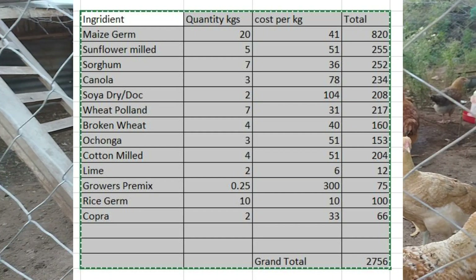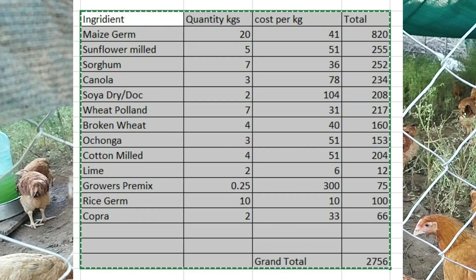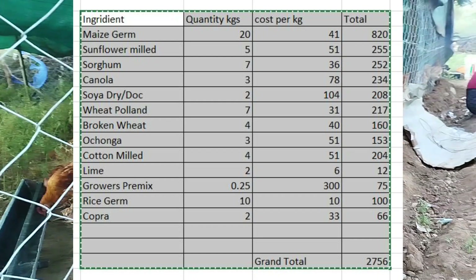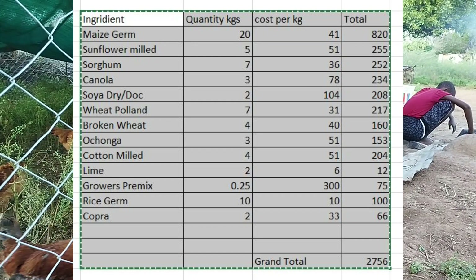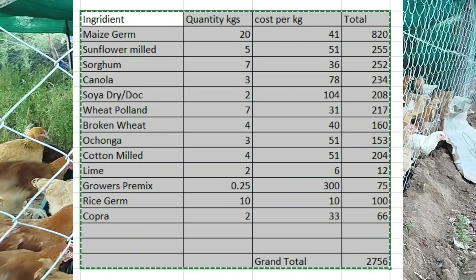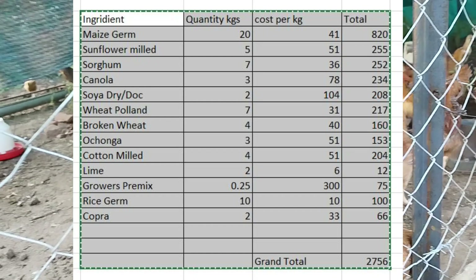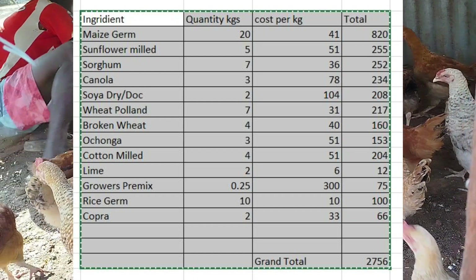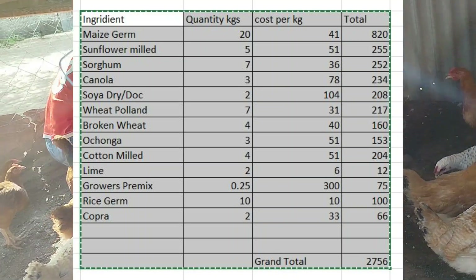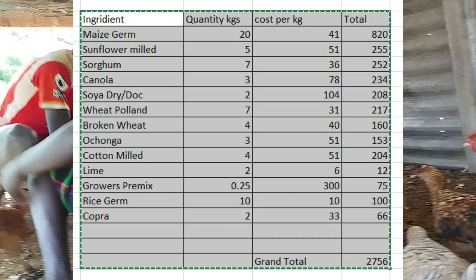Then you will need Poland wheat — 7 kilos at 31 kN, total 270. You will also need broken wheat, 4 kilos at 40 kN, total 160. We have another ingredient called Ochonga, which is a type of fish — a western seafood — which contains a very high protein of 54%.